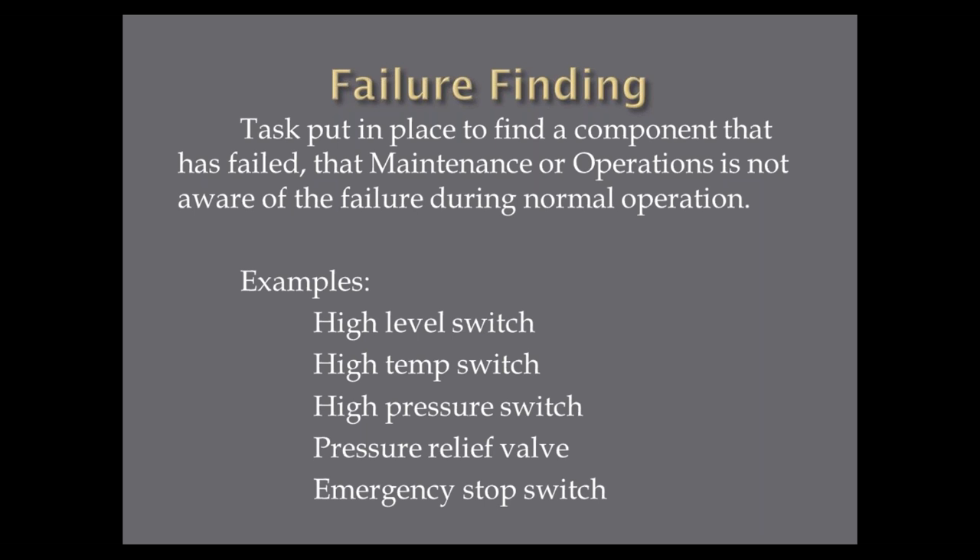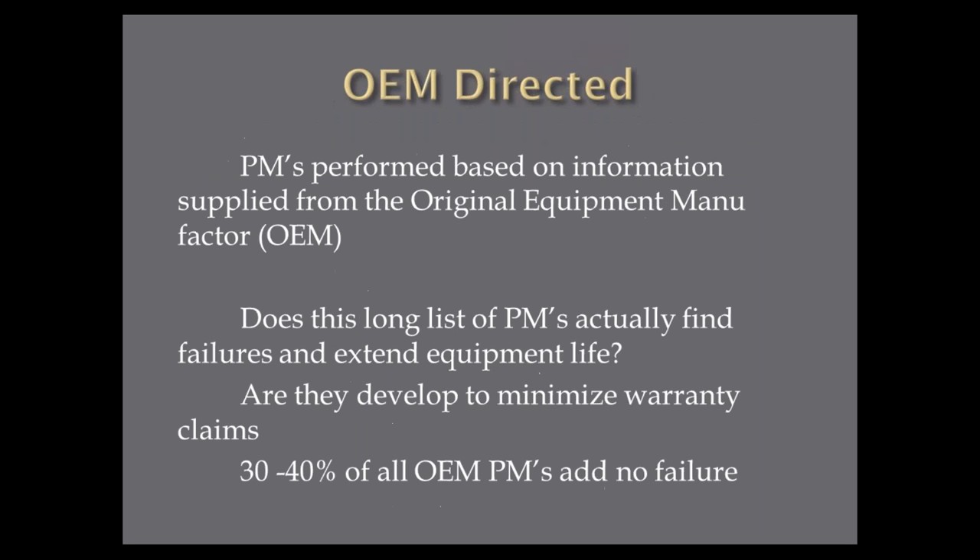Those are called failure finding tasks. A key one I find at many facilities: they have emergency stop switches that haven't been tested. I was at a facility where they hadn't tested an emergency stop switch in 12 years. When we finally tested it, we found the switch was never wired correctly from day one. They could have had a major incident — they didn't, that's the law of averages. But these are switches you have to check on a regular basis. Those are called failure finding tasks — very important PMs to make sure you have.